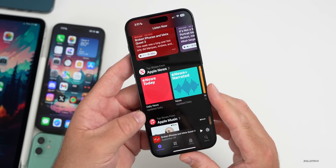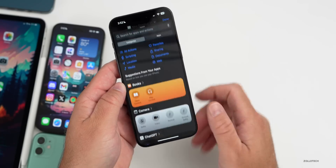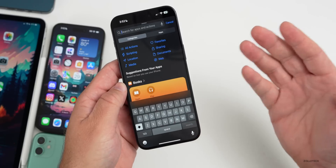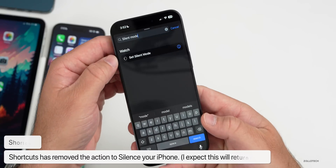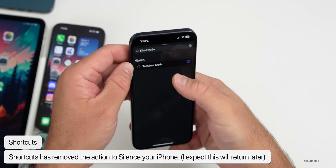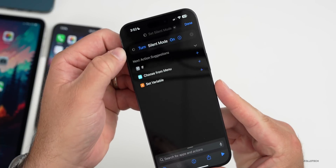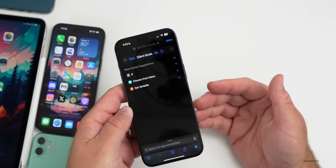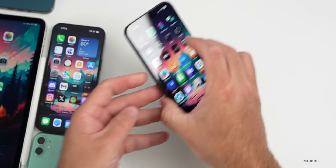Within Shortcuts, Apple has actually removed something. One of the actions we had before was the option to set silent mode for the iPhone. Now if you go into silent mode you'll see 'Set Silent Mode' but it's only for the Apple Watch — not for the iPhone. They'll probably add this back later, just like all those ringtones and text tones, but it's not showing up for many people.